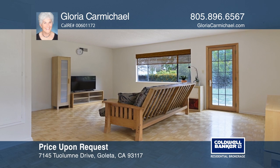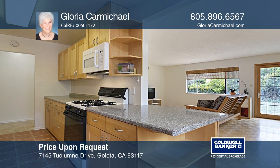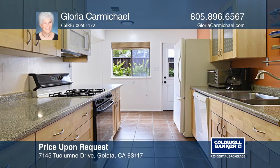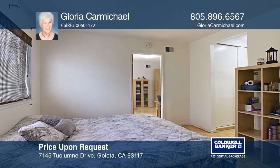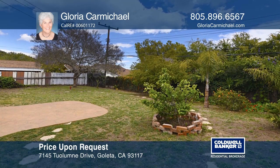This is a lovely four-bedroom, two-bath home in Canto Heights. County records say it is a three-bedroom, but it has always been a four-bedroom home. Enjoy the newer kitchen, front door, and garage door. This home is close to highly sought-after schools, shopping, parks, and the beach. Want to turn this house into a home? Contact Gloria Carmichael today.